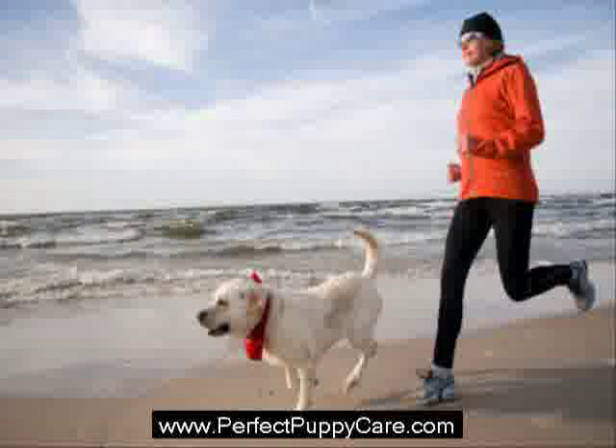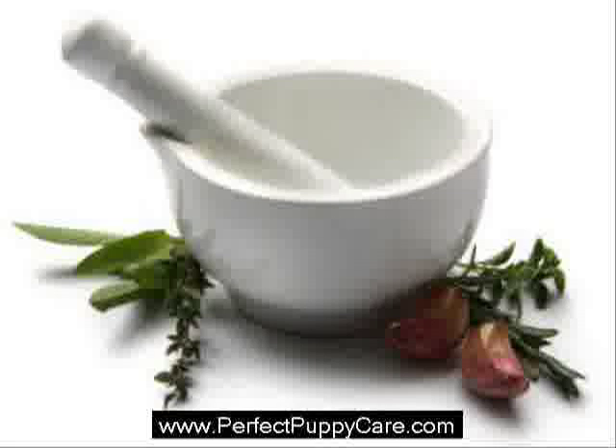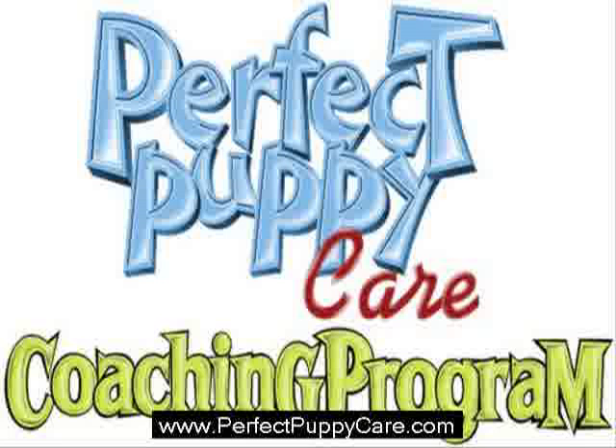If you need more information or coaching in any area of dog and puppy care, from training to advanced tricks to how to care for your dog or puppy, please visit us at perfectpuppycare.com. You can also join our basic coaching program that will teach you how to train your new puppy or dog in various areas so that you can have the perfect puppy.